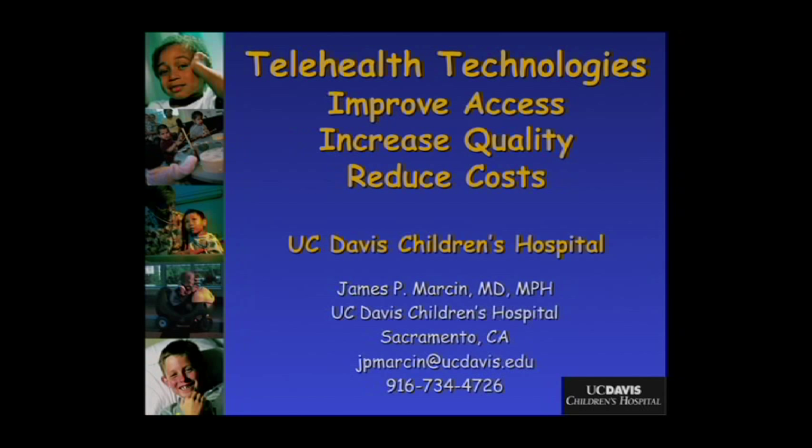Those goals are to increase access to children that don't otherwise have access to pediatric subspecialists, particularly in rural and underserved communities; increasing the quality of care; and reducing overall healthcare costs. This is not cold fusion, but it is a way that we can leverage technology to actually attain all three of these simultaneously.